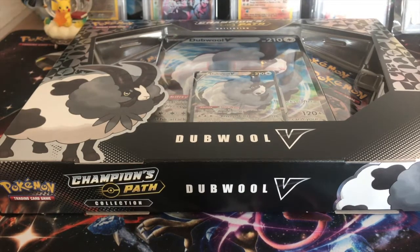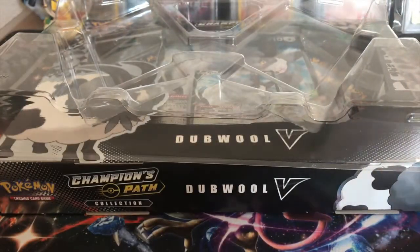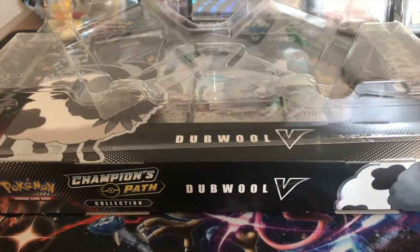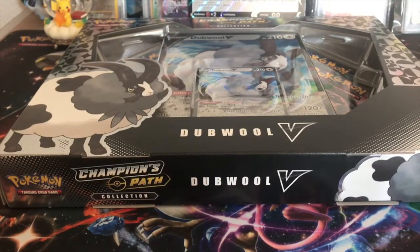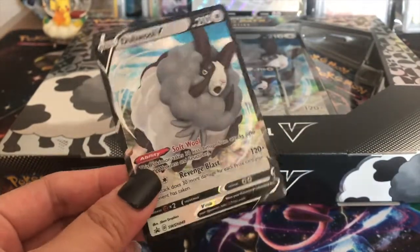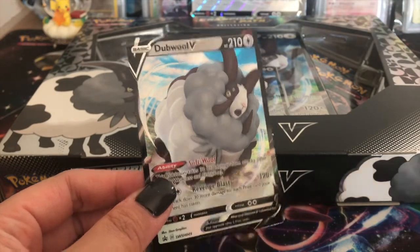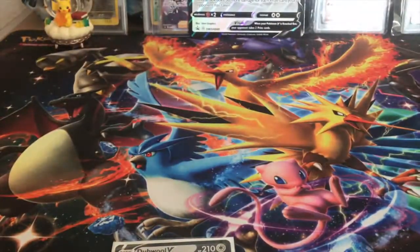A lot of people have been saying they've gotten really good stuff in these boxes. Here is a code card for Double V, and here are the Champion's Path packs. We have our cool Double V jumbo card - put that in the back - and then we have our promo Double V card, which is actually really cool. The box itself is so pretty, look how gorgeous this is! Let's go ahead and get some sleeves.